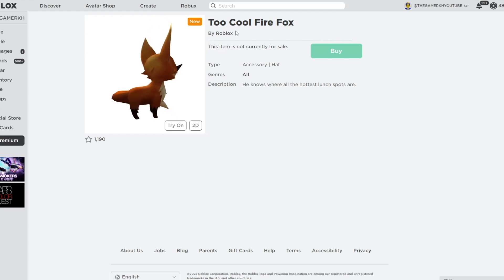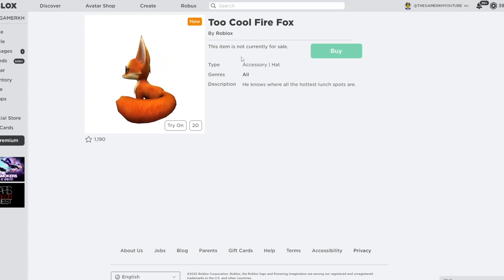For more information, once this item is officially published, I am going to show you how to get the Too Cool Firefox on Roblox. Like I said, it's going to be a free item or a Roblox promo code. Stay tuned for those who want to get it.